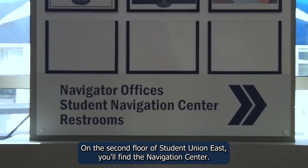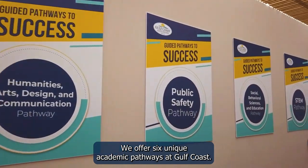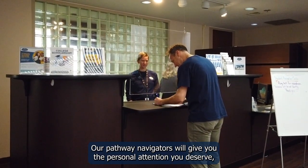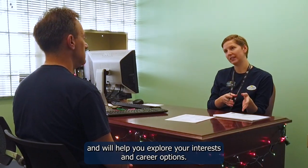On the second floor of Student Union East, you'll find the Navigation Center. We offer six unique academic pathways at Gulf Coast. Our pathway navigators will give you the personal attention you deserve and will help you explore your interests and career options.